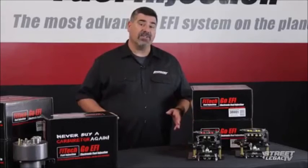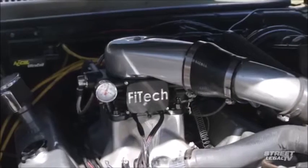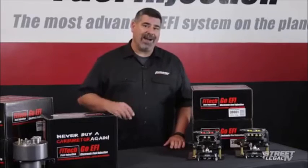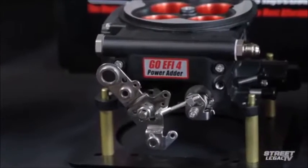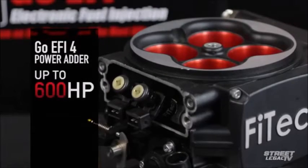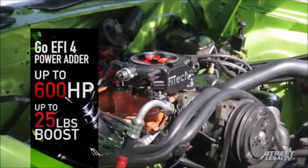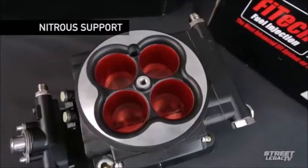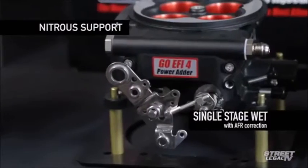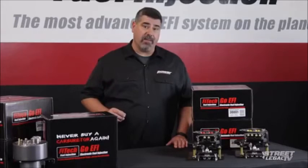Let's say you're running forced induction — blow-through turbo, centrifugal supercharger, root-style draw-through blower. Phytek has you covered with their power adder version of the GO EFI 4 for just a little bit more money. It's still rated to support up to 600 horsepower, and it'll work with up to 25 pounds of boost straight out of the box. For nitrous fans, it'll run a single-stage wet kit with air-fuel correction, and whether you're running boost or spray, it's got built-in ignition retard capability.